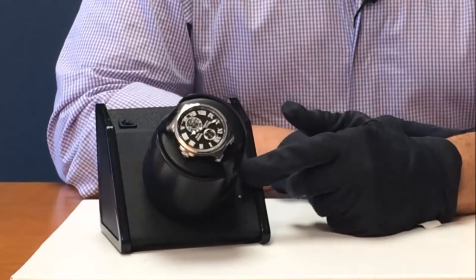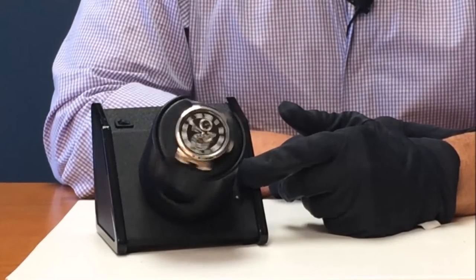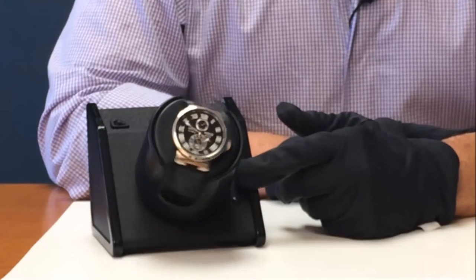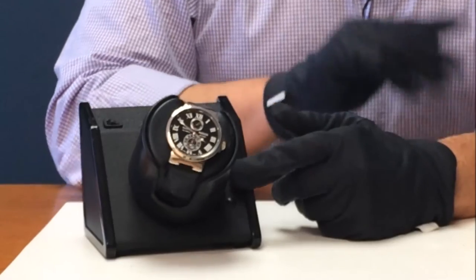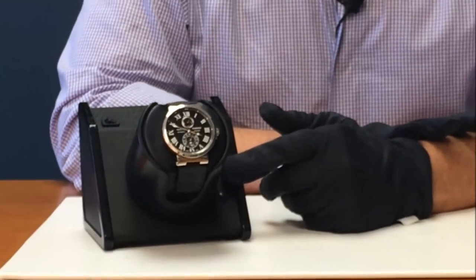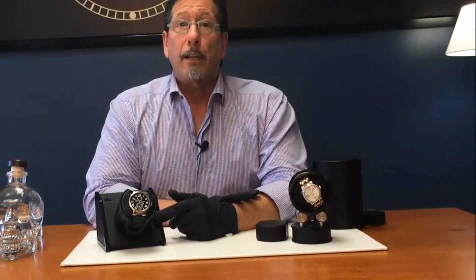There's a selector switch on here that will allow us to pick either an eight-minute rotation cycle, which will give us 1,300 rotations per day, or a 12-minute cycle, which will give us 850 rotations per day. That will accommodate both directions — counterclockwise or clockwise, or both — so no matter what your requirement is for your particular watch, it'll be taken care of.